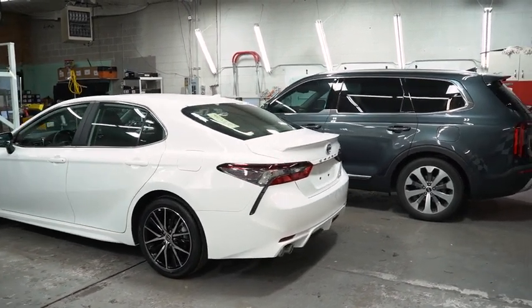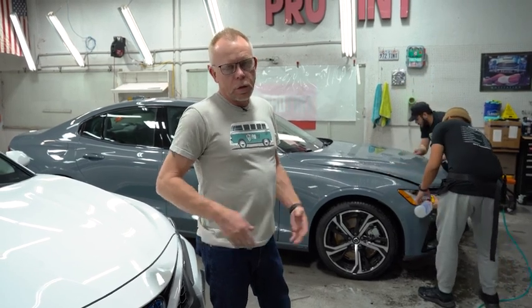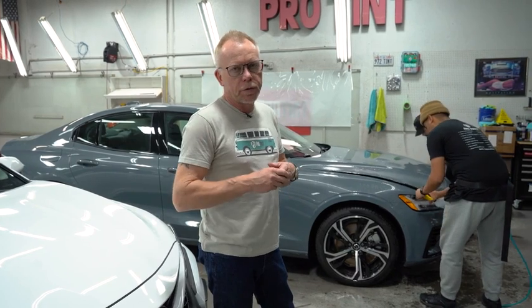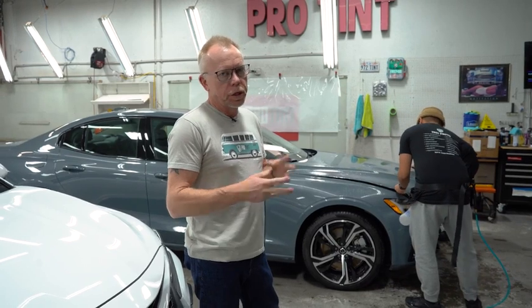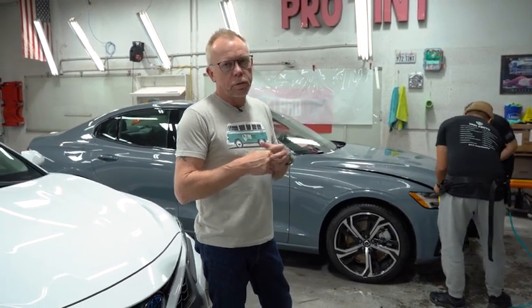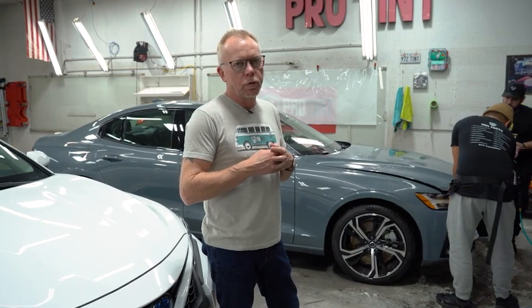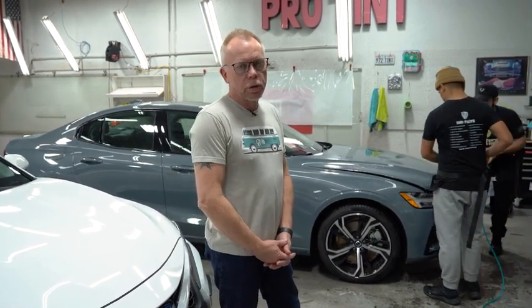Thanks for taking the time to watch the video — hopefully we answered some of your questions and let you know what we do. We have two locations: one in Sandy just off 90th South and 5th West, and another on Redwood Road at 2850 South. Check us out anytime at protintutah.com, or call the stores and we can give you information and answer any questions you might have. So check us out.